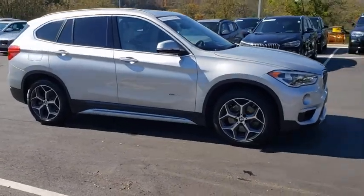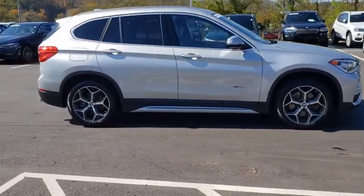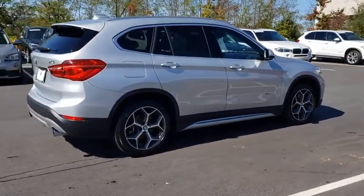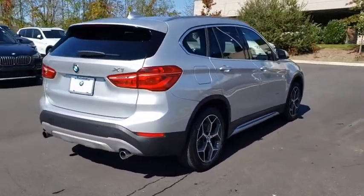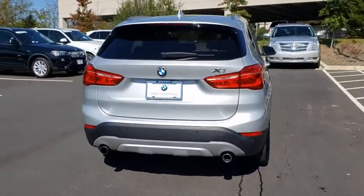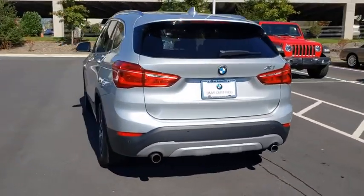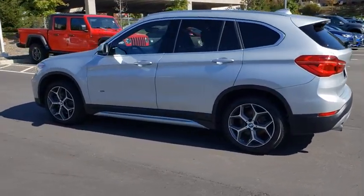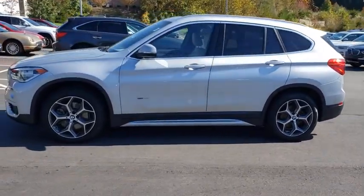Come test drive the 2017 BMW X1. Based on the BMW 3 Series, the X1 is a compact crossover SUV. Slightly smaller than the X3, the X1 gives you all the refinements, power, and style of other BMWs in a slightly smaller, sporty, and easy-to-navigate option.